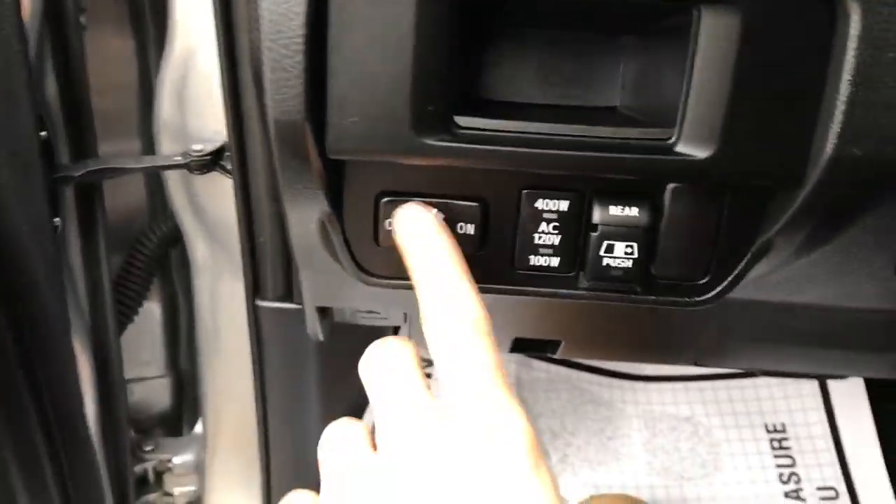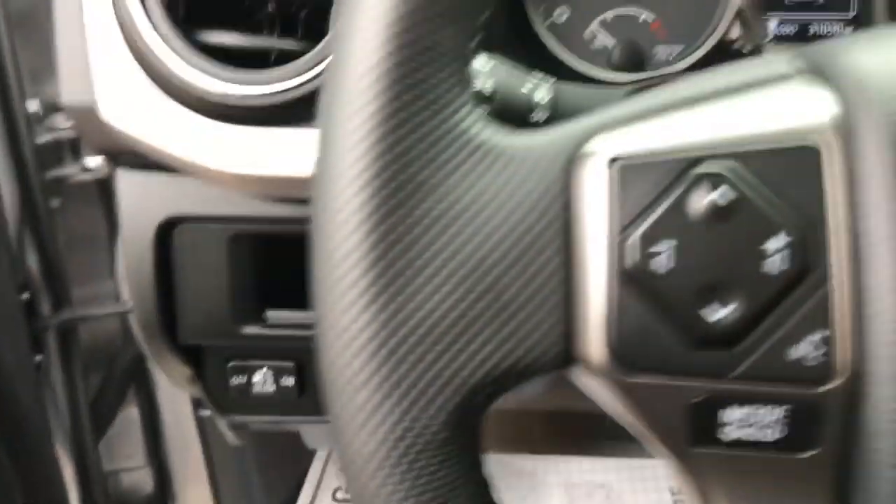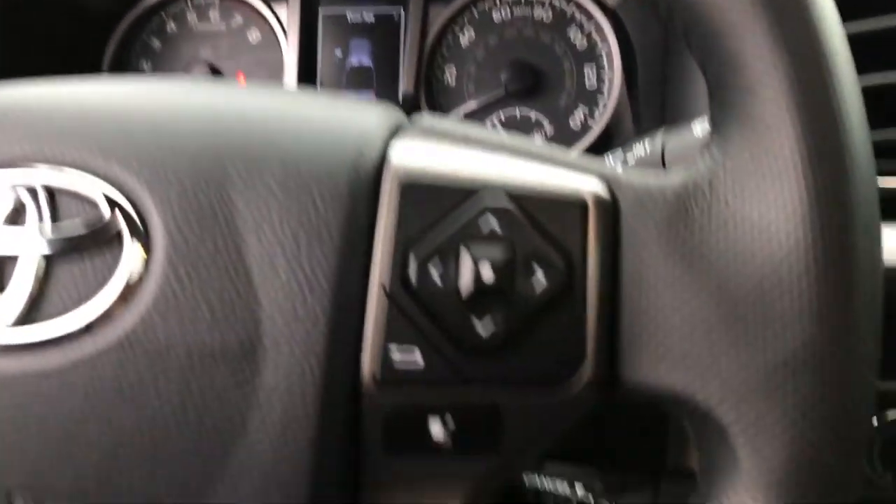Step on inside — you've got your door lights on and off. Got your rear power sliding window. Got some audio controls here on the wheel as well as some controls for your center screen in the middle of the gauge cluster, as well as your cruise control down at the bottom.